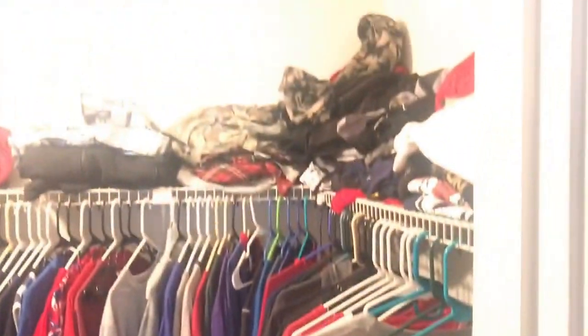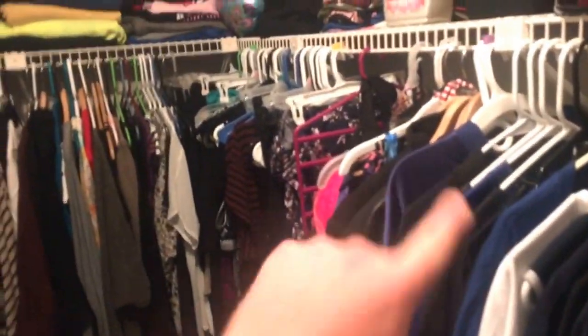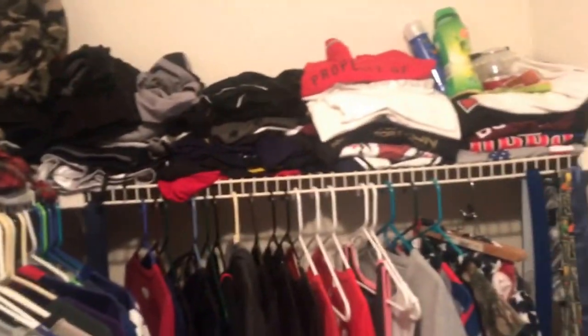I'll show you guys the best part about the house — no doubt it's our closet. This thing is massive. All our clothes in there. In here is mostly Lori's stuff — like from there to there is all hers and all this is mine. Detergent for laundry and stuff.